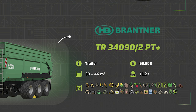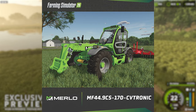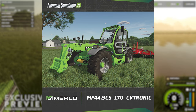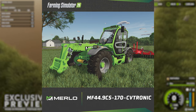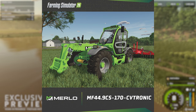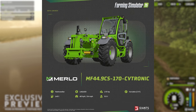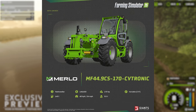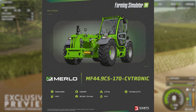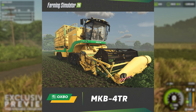During Gamescom we learned from a Gamestar press release about the Merlot MF 44.9 CS, and today we find out more about this very unique telehandler — the first in the series to have rear hydraulic hookups. Of course there have been mods that allowed this in the past, but for a base game telehandler this is a first. With a cost of $149,500, the Merlot is a fairly powerful telehandler with a 170 horsepower engine coupled to a variable CVT transmission, a top road speed of 24 miles per hour, and an unloaded weight of 9.5 tons.